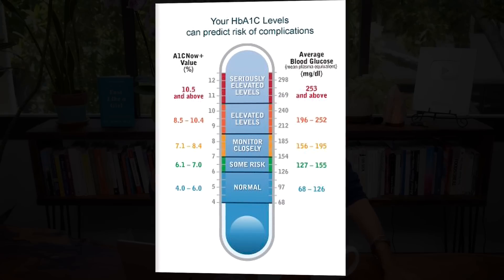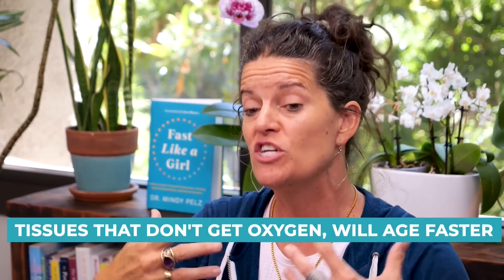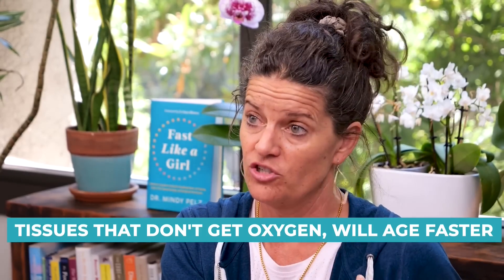A huge anti-aging marker is hemoglobin A1c. Of all blood work — CGMs, ketones — this one matters. Your hemoglobin A1c should be under 5 for anti-aging; 4.5 to 4.6 is ideal. It measures 90 days of your glucose-insulin system, and more importantly it measures how much oxygen your red blood cells can carry to different tissues. If you're at 6, or even 5.5, you're not getting adequate oxygen to tissues — and tissues that don't get oxygen age faster.